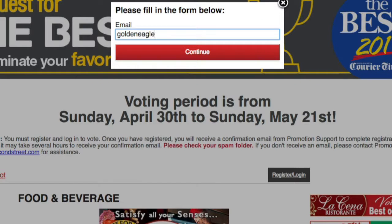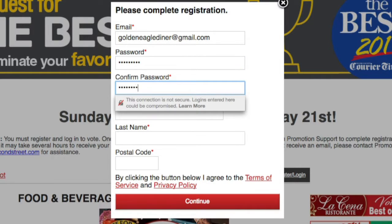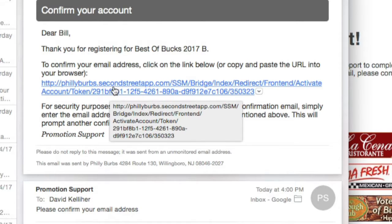If you haven't previously registered with Philly Burbs Best of Bucks, you'll be asked to submit your email address, set up a password, and insert your name. You'll then receive an email containing a link that will take you back to the Best of Bucks page.